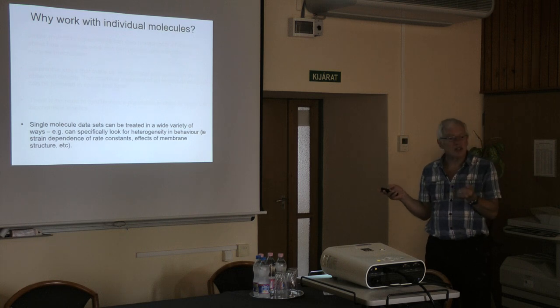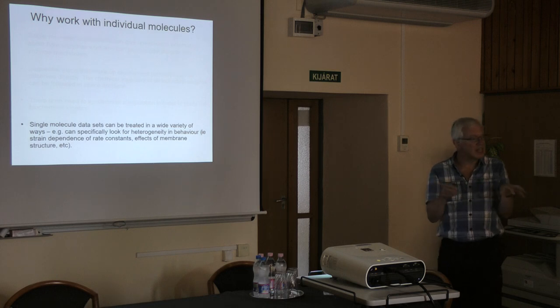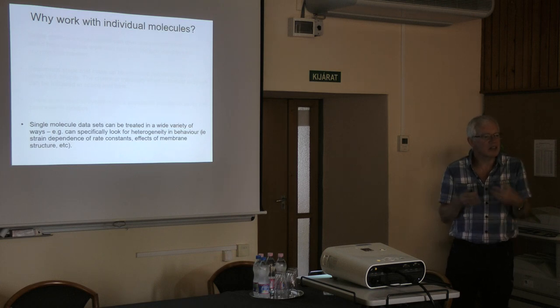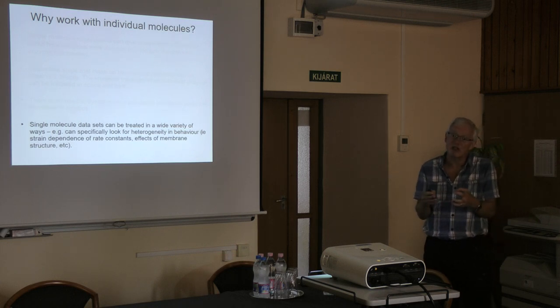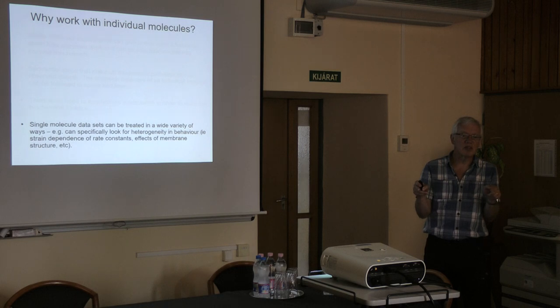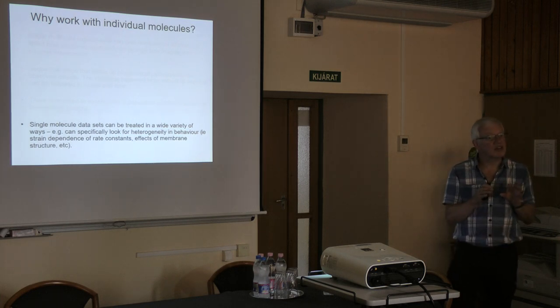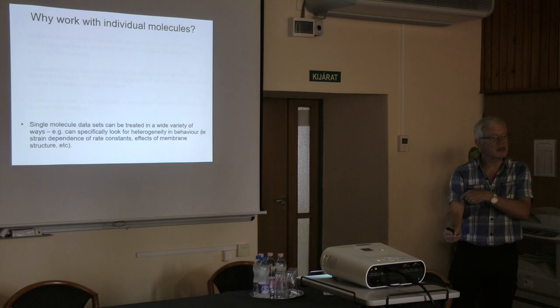Once you have your single molecule data set, you can treat it in a variety of ways and look specifically for heterogeneity between molecules. Rather than all molecules behaving homogeneously, some might go faster than others because of slightly different structure or metastable state. For muscle proteins this is particularly interesting because myosin molecules can be under different amounts of force — some experiencing a bigger force, others a smaller force — and that might affect their chemical kinetics.